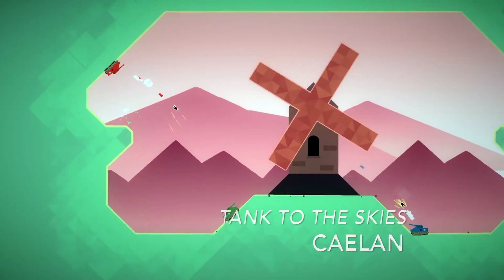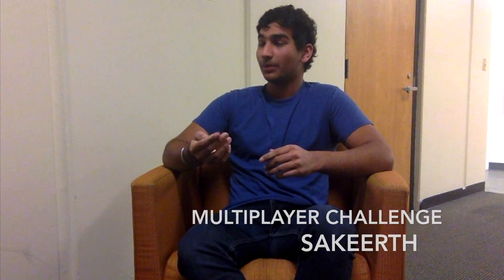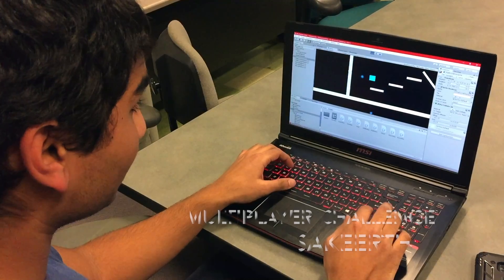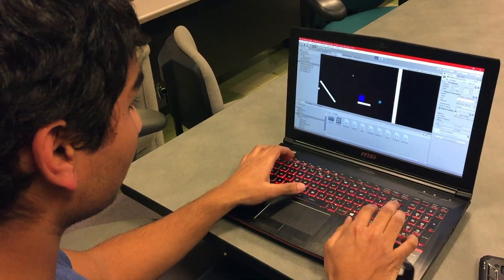My current game is Tank to the Skies. It's a multiplayer kind of arena battler. My game is a local co-op game. The first player and the rest of the players — neither of them knows which one is which, so they're going to have to try to figure out who they are and find a way to take out the player without being killed themselves.